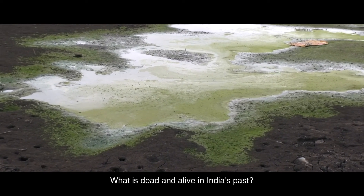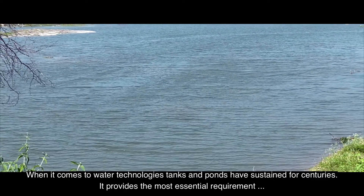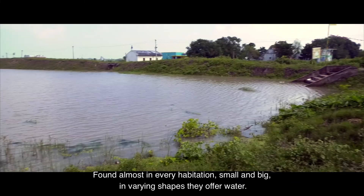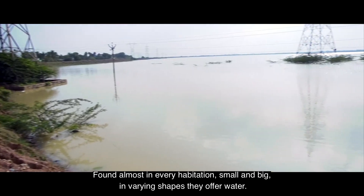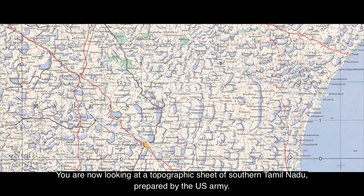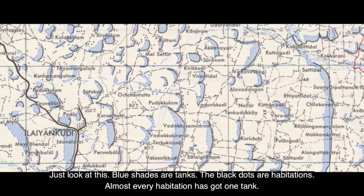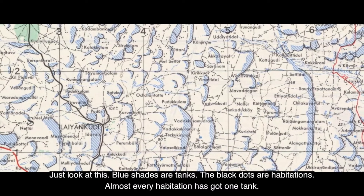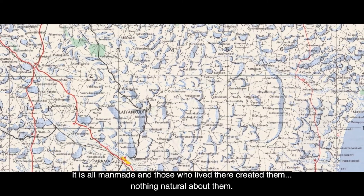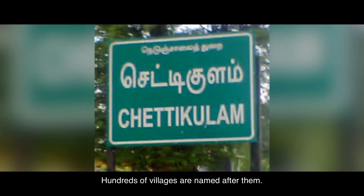Tanks and ponds have sustained for centuries, providing the most essential requirement — water for plants and animals. Found almost in every habitation, small and big, in varying shapes, they offer water. Looking at a topographic sheet of southern Tamil Nadu prepared by the US Army, the blue shades are tanks and the black dots are habitations. Almost every habitation has got one tank — all man-made. Tanks have survived centuries; the builders are honored and remembered, and hundreds of villages are named after them.